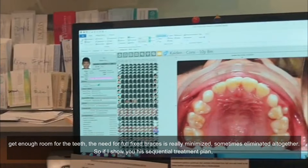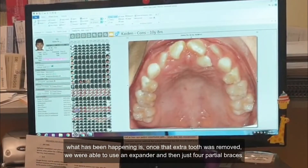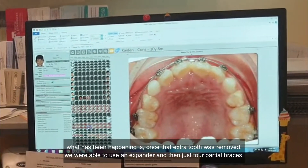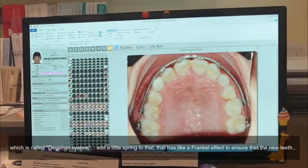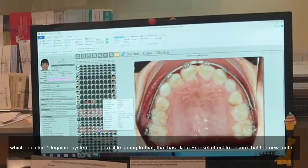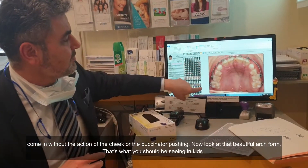If I show you his sequential treatment plan — what has been happening is once that extra tooth was removed, we were able to use an expander and then just four partial braces, which is called the degainer system. Adding a little spring to that has a Frankel effect, to ensure that the new teeth come in without the action of the cheek or the buccinator pushing. And look at that beautiful arch form.